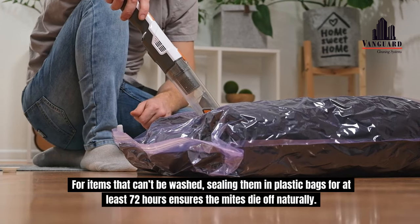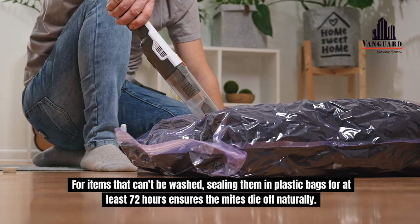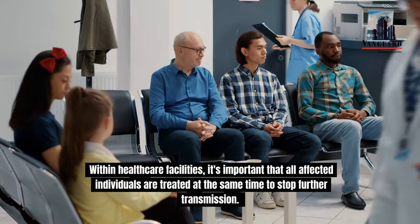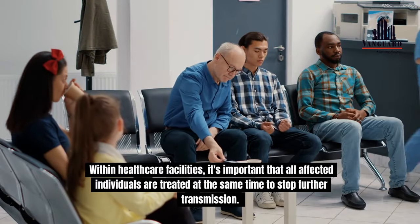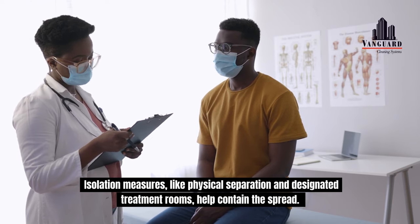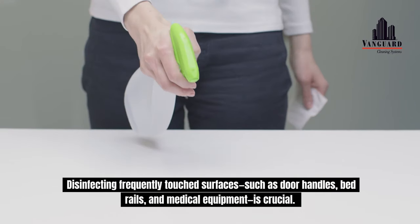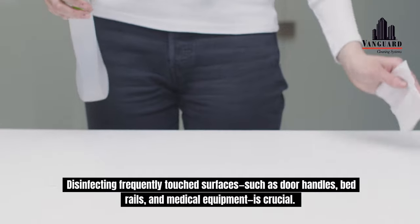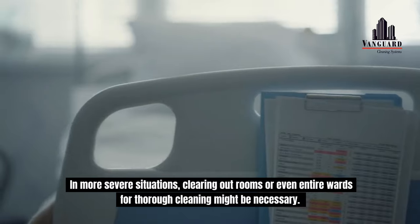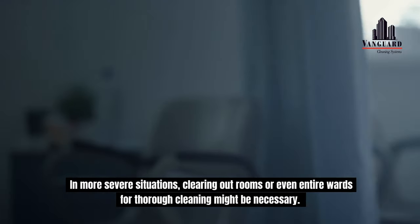Within healthcare facilities, it's important that all affected individuals are treated at the same time to stop further transmission. Isolation measures, like physical separation and designated treatment rooms, help contain the spread. Disinfecting frequently touched surfaces such as door handles, bed rails, and medical equipment is crucial. In more severe situations, clearing out rooms or even entire wards for thorough cleaning might be necessary.